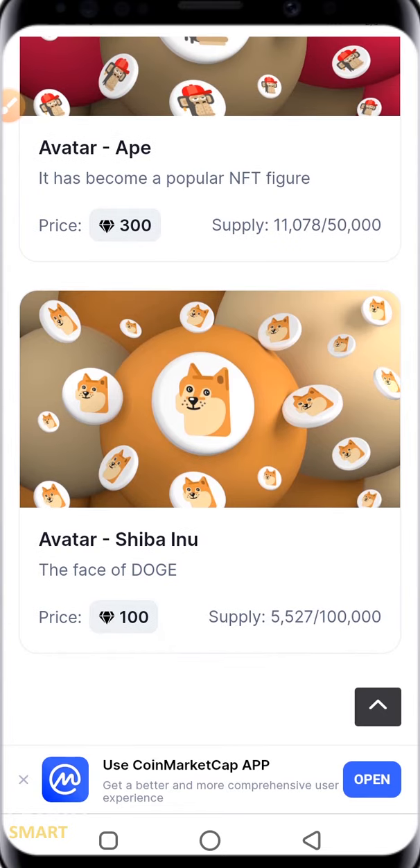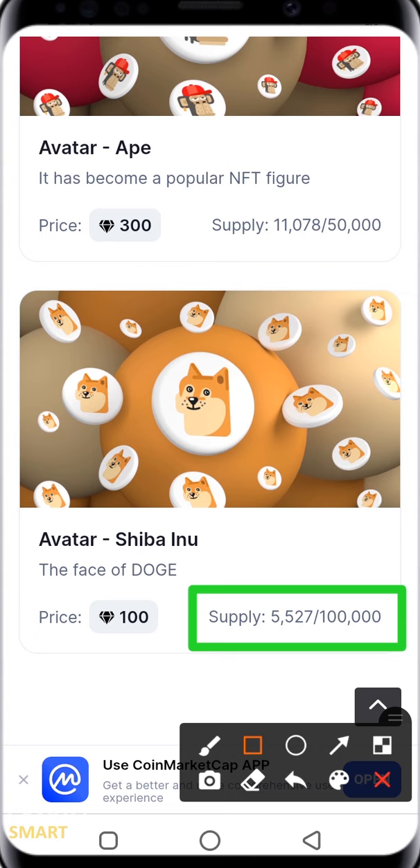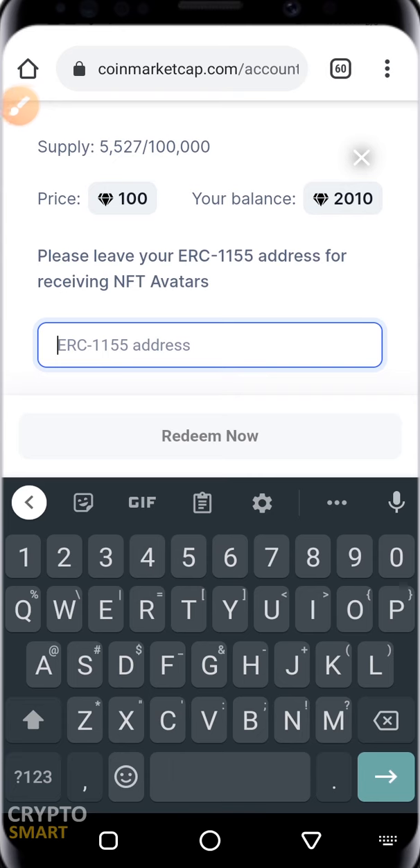This one is just 100 CoinMarketCap diamonds. It has a total supply of 100,000, and out of those, 5,525 have already been claimed. I'm going to click on this 100 CoinMarketCap diamond option.